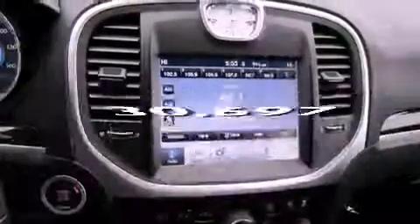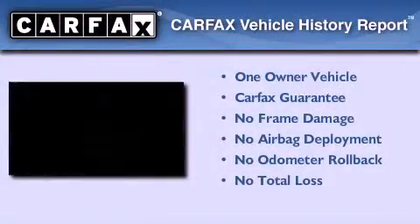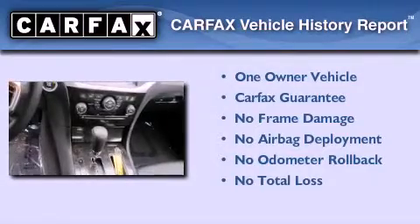This vehicle has less than 31,000 miles. This Chrysler has had only one owner and it qualifies for the Carfax buyback guarantee.